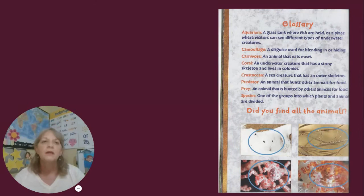Aquarium: a glass tank where fish are held, or a place where visitors can see different types of underwater creatures. Camouflage: a disguise used for blending in or hiding. Carnivore: an animal that eats meat. Coral: an underwater creature that has a stony skeleton and lives in colonies. Crustacean: a sea creature that has an outer skeleton. Predator: an animal that hunts other animals for food. Prey: an animal that is hunted by other animals for food. Species: one of the groups into which plants and animals are divided.